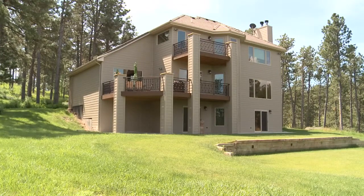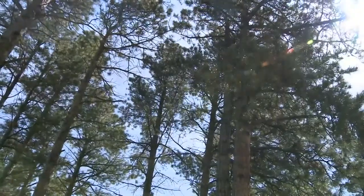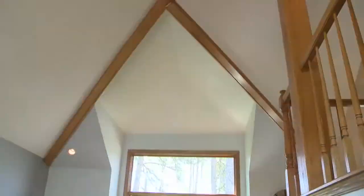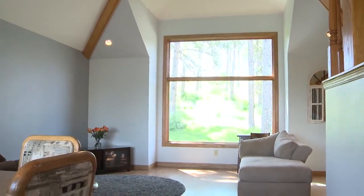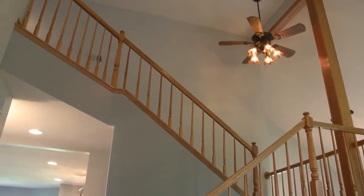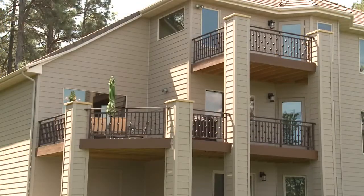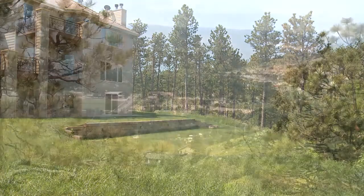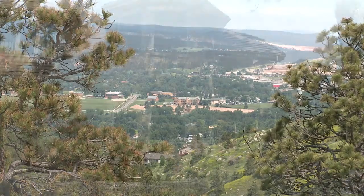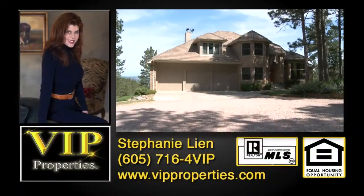It's an idyllic, park-like setting. The current owners say the views from the home both inside and out have been most captivating during all seasons of the year. In all, 4,500 square feet on three levels, four bedrooms and three and a half baths, an attached three-car garage, tile roof, geothermal heating and cooling, well and septic system. You are minutes from Rapid City's medical campus, downtown shopping and outlying malls. Showings by appointment only. Contact Stephanie Lean of VIP Properties in Rapid City, South Dakota.